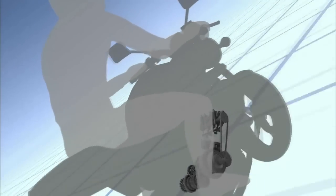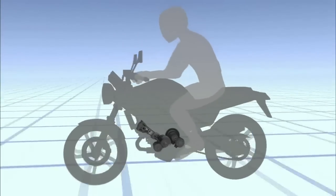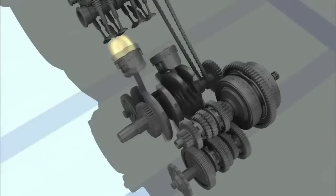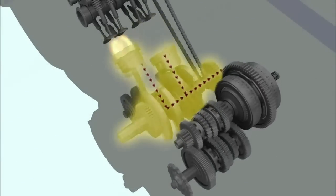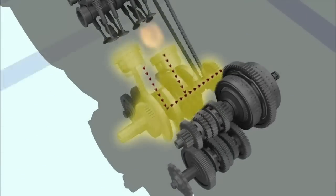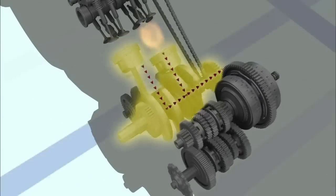When a motorcycle is moving, the energy created by the engine is sent to the clutch and the transmission to drive the rear wheel of the motorcycle. In conventional engines, the energy of the reciprocal motion caused by engine firing is converted into rotary motion.